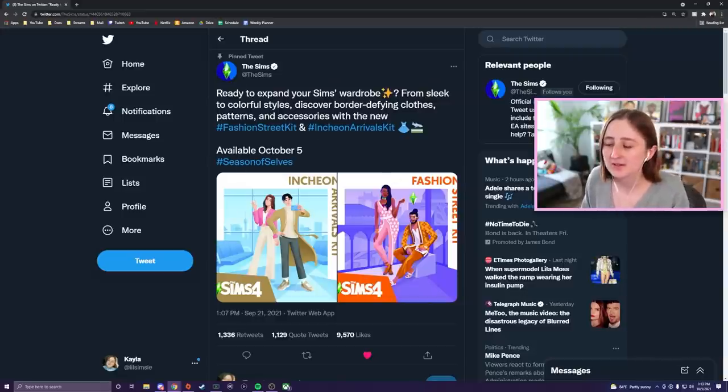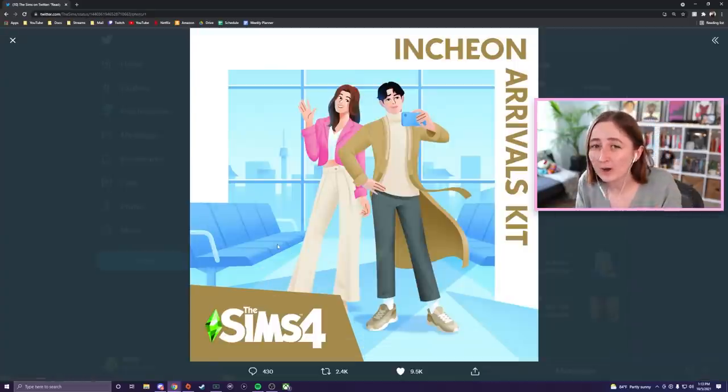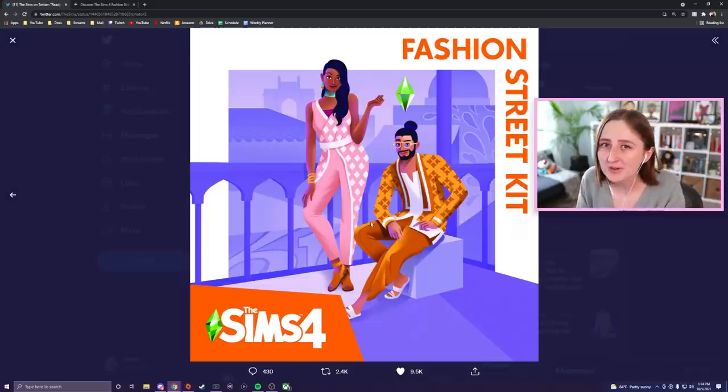The original announcement said: 'Ready to expand your Sims wardrobe? From sleek to colorful styles, discover border-defying clothes, patterns, and accessories with the new Fashion Street Kit and Inch and Arrivals Kit.' This one is very inspired by Korean fashion — in particular, Korean airport fashion — which is really cool. And then this one is more Indian style, in particular Mumbai. They worked with two real-life fashion designers from both of these places to design the kits and the clothes in them, and they made video interviews and blog posts, so I'll link all that down below.